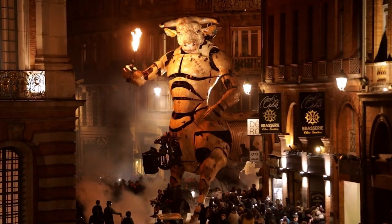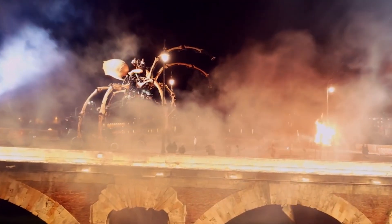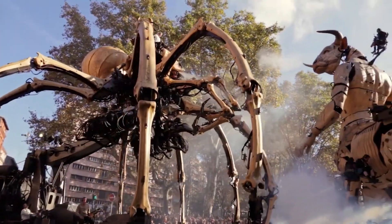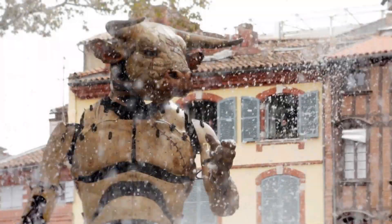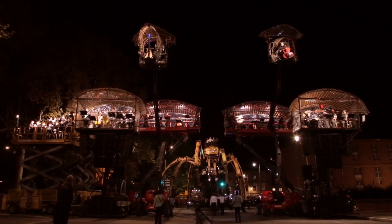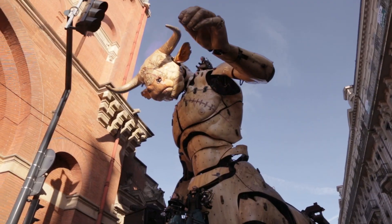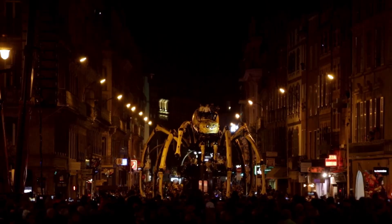What makes the Minotaur even more mesmerizing is that it doesn't just walk — it appears to breathe, giving the impression of a living creature. The Machine has also unveiled other awe-inspiring creations, including an 18-meter spider and Long Ma the Dragon Horse, which tells a story of myth and humanity. Their performances, often staged in cities like Toulouse, transform ordinary streets into living theaters where fantasy collides with engineering, and the boundary between imagination and reality nearly disappears.